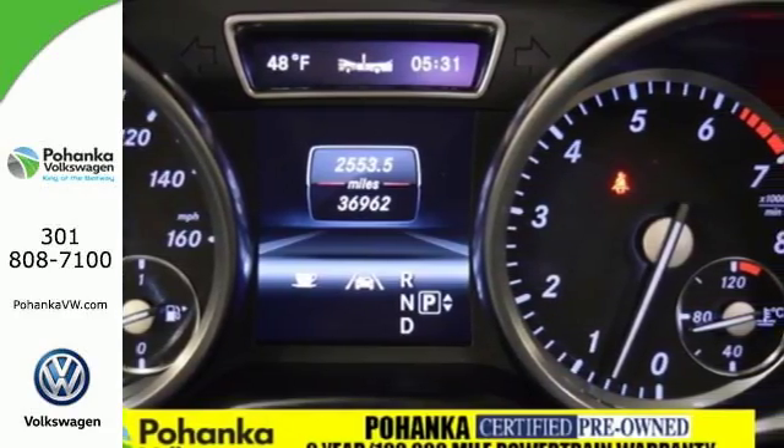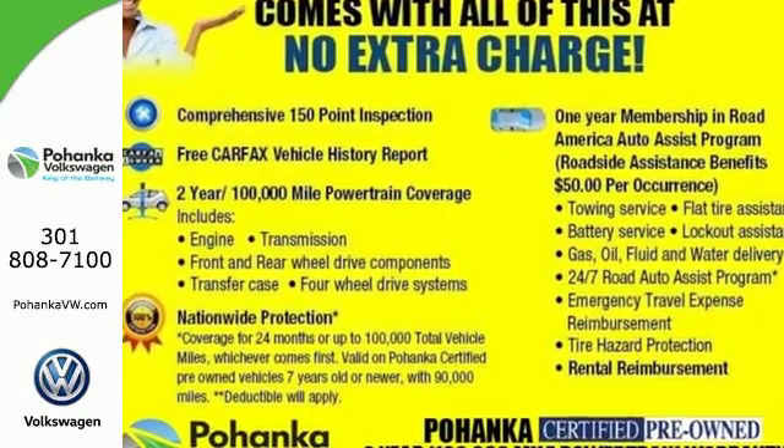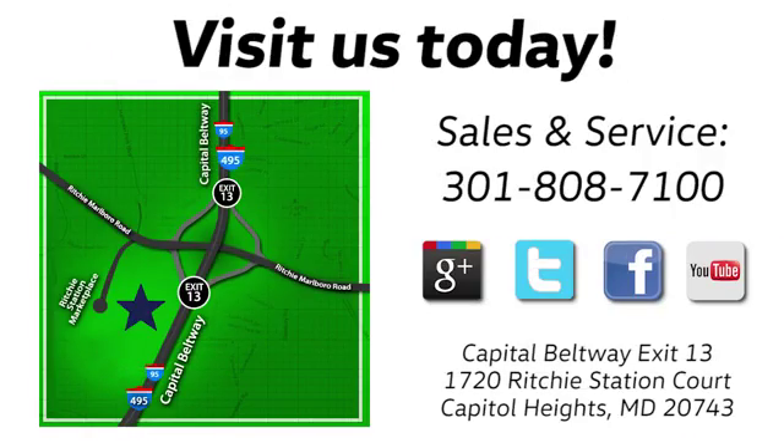See this powerful, stylish, luxury SUV for yourself today. Visit Pohanka Volkswagen today. Find us by the car tower, conveniently located on the Capitol Beltway at exit 13, 1720 Ritchie Station Court in Capitol Heights, Maryland.